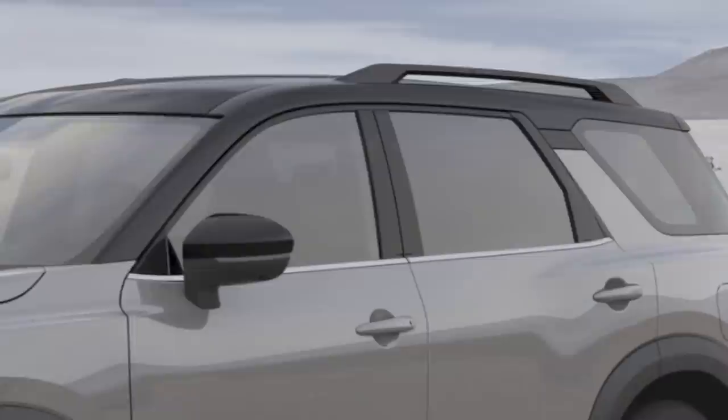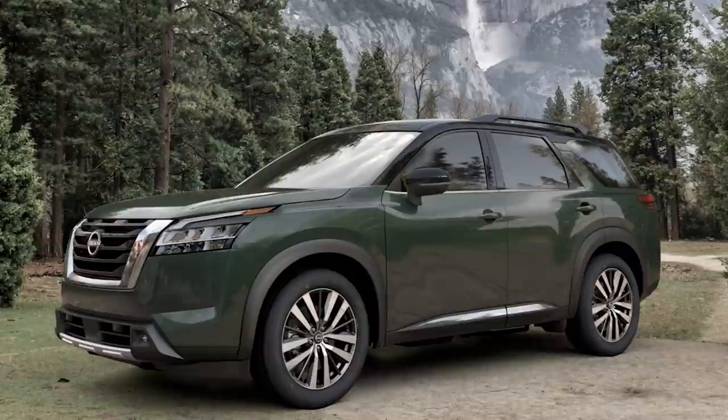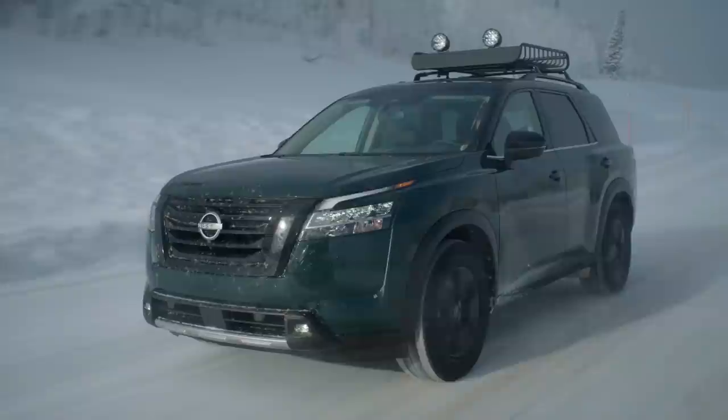Another color that we're introducing on the new Pathfinder is Obsidian Green. This is a very interesting new color because it has a solid light quality, yet with a hint of pearl. So it conveys a sense of toughness and outdoors image, ready to go on an adventure.